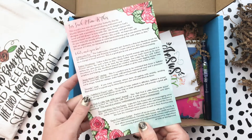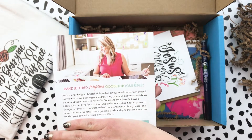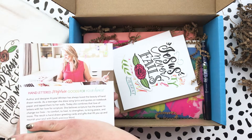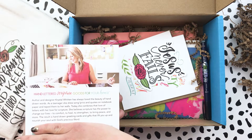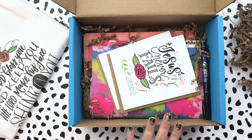Let's talk about what is included in the box. I'm going to cover up part of this card because for those who get the box, there is a special code from Crystal included for her site. You can see her in action doing some lettering on her iPad, and it tells you a little bit more about her too.